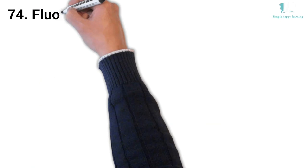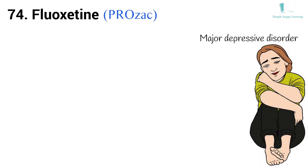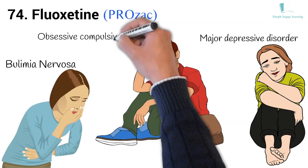74. Generic name: Fluoxetine. Brand name: Prozac. Prozac is used to treat major depressive disorder, bulimia nervosa (an eating disorder), obsessive compulsive disorder, and panic disorder.